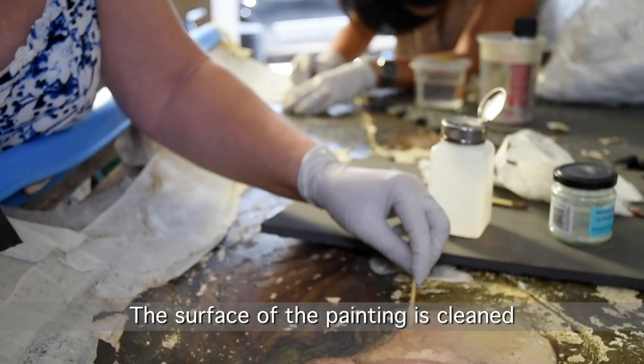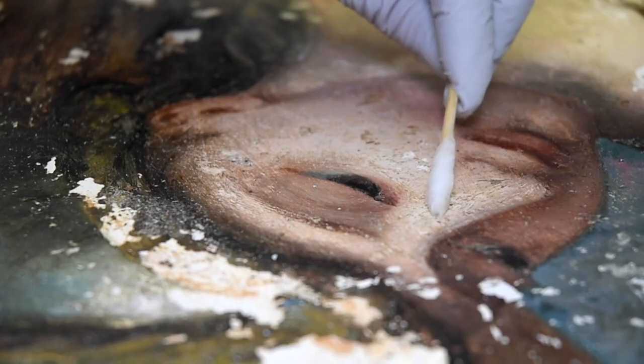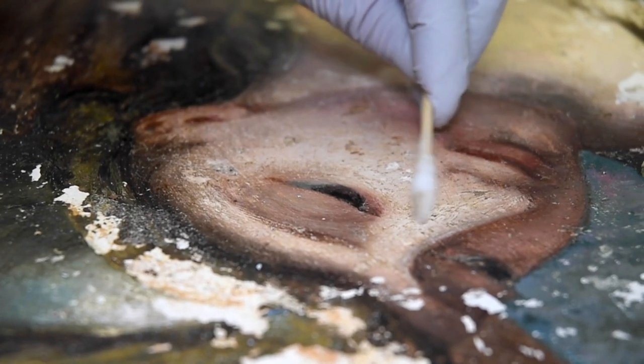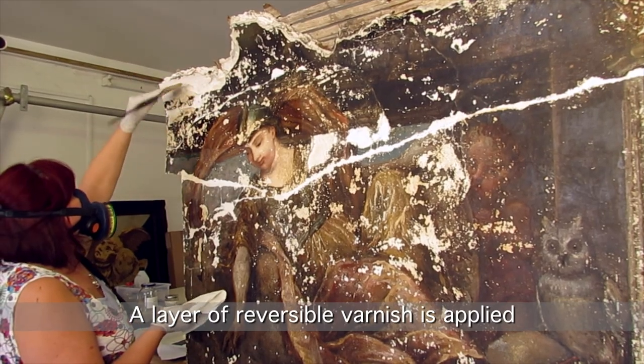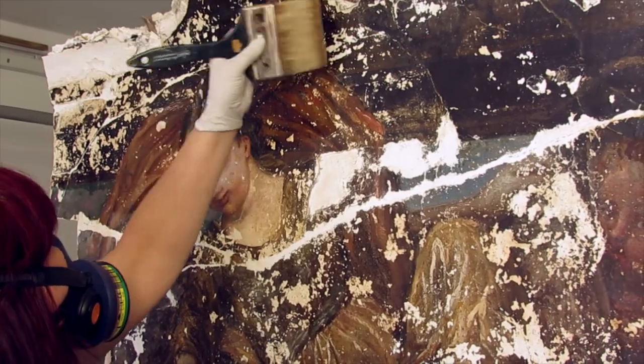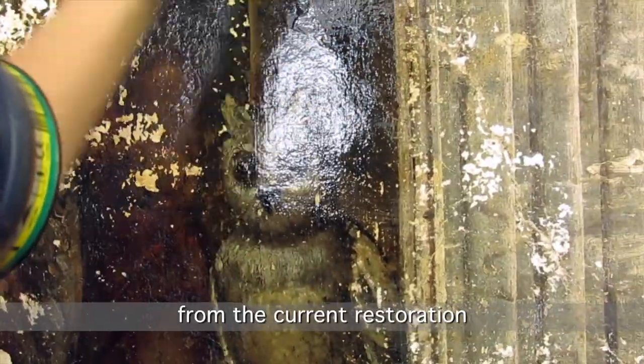The surface of the painting is cleaned. A layer of reversible varnish is applied, which isolates and protects the original paint surface from the current restoration.